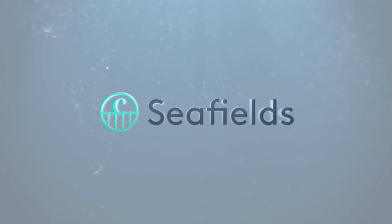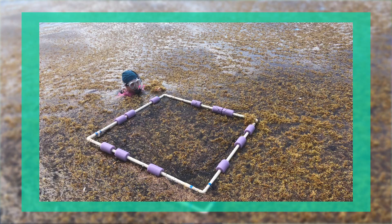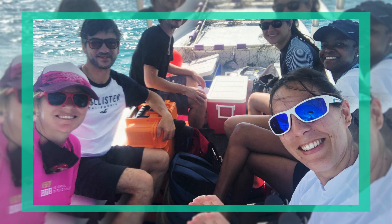If you want to get involved and find out more about Seafields, visit us at www.seafields.eco. We're on the usual social media sites so please come and follow us. We're always looking for investors, partners, and collaborators, so if you think you can help us in any way please do reach out.